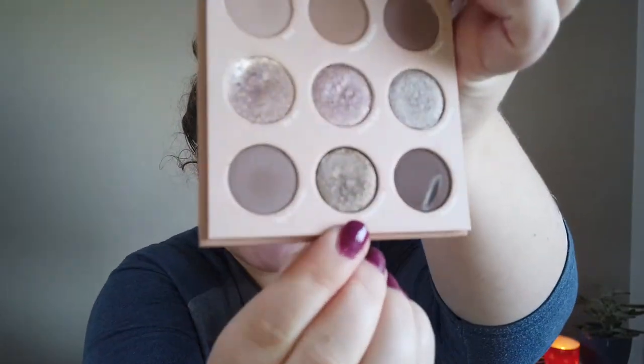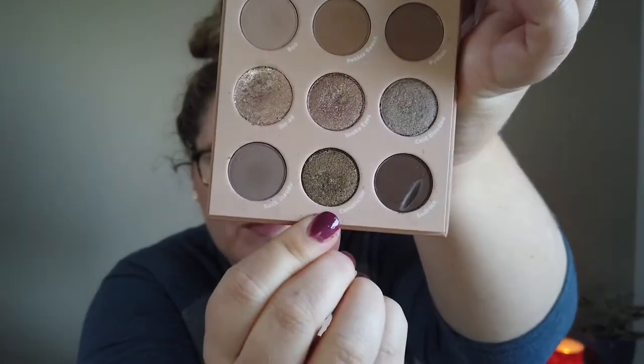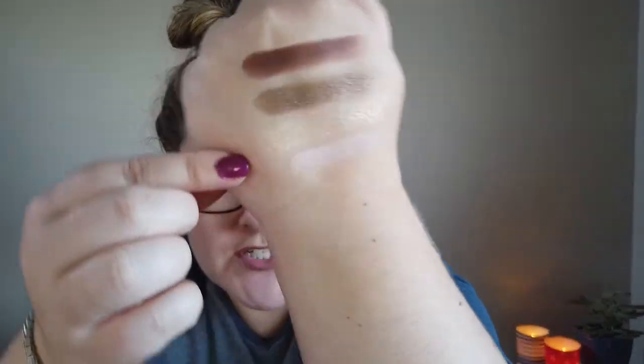The next shade is called Constrictor from the ColourPop That's Taupe palette — it's an olivey, taupey brown shade with some shimmer. I really enjoyed using Constrictor as an outer-third eyelid shade. It worked with pretty much any color, and I could use it lightly or build it up for something smokier. The color is pretty unique and looked really beautiful on the eyes. I used it six times.